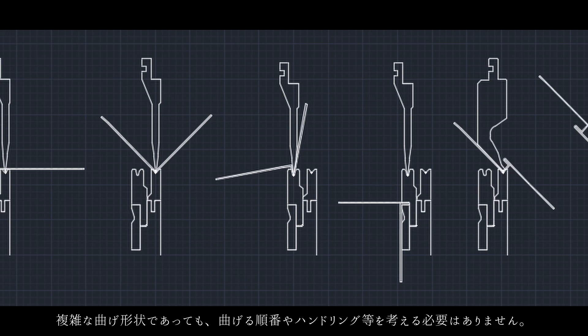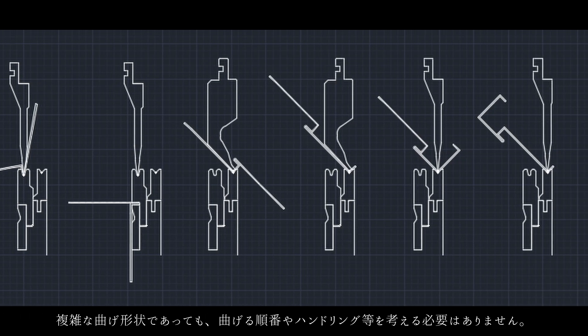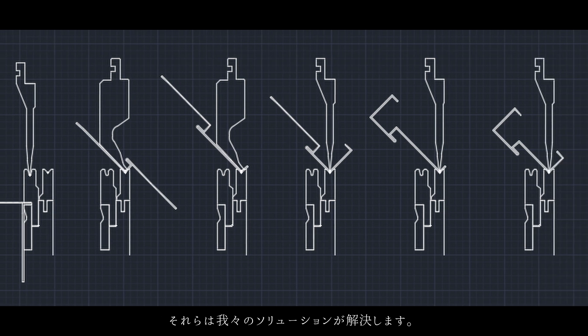No need to worry about the bending order or manual handling. Even for complex product shapes, our solution will take care of everything.